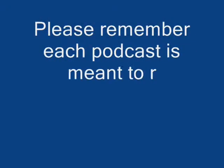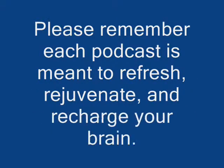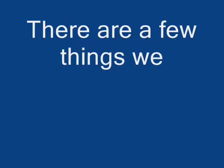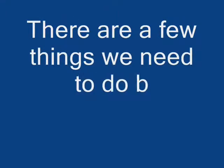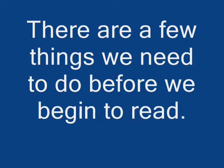Please remember each podcast is meant to refresh, rejuvenate, and recharge your brain with all the essential information we learned in class. All the work you put into reading will directly affect how well you understand what you read. Reading at the college level and becoming a successful reader will require you to prepare well and utilize these pre-reading skills.